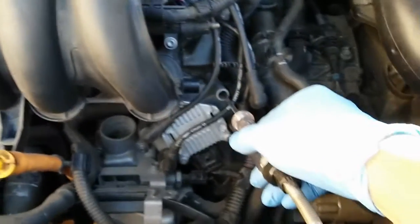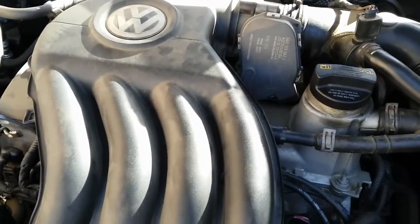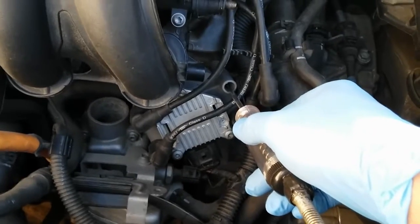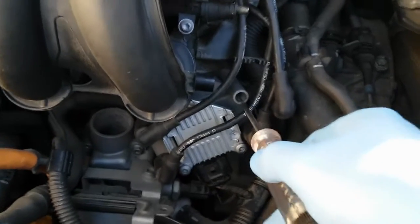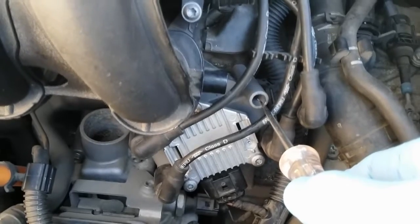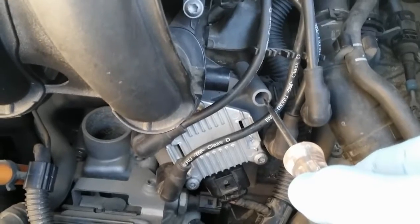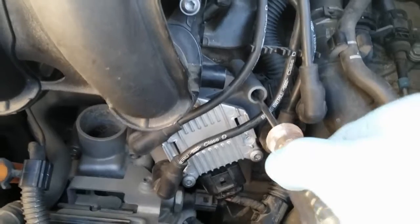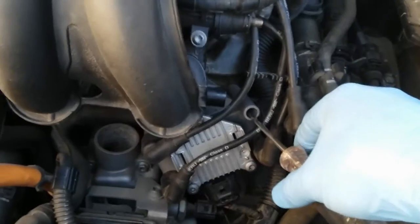With the engine already idling — it is misfiring and shaking — I remove the test light about an inch away from the ignition coil tower. You can see that's a nice, even spark. It's not cutting off, so we know it's not the ignition coil on number one. We can eliminate the brand new ignition coil as a potential problem.